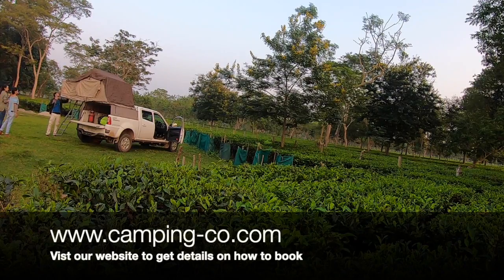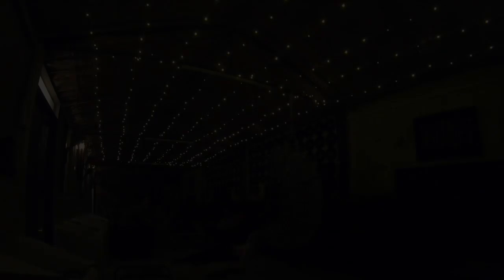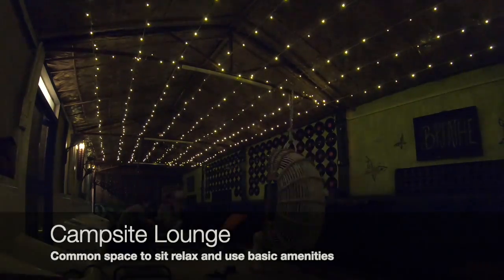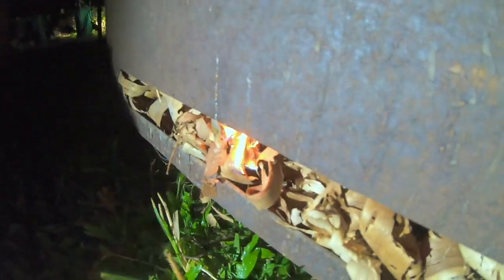With the tent set up, it was time for us to relax and enjoy the rest of the evening. While traveling with CampingCo, you not only get the right vehicles to do overlanding but you also get access to these beautiful campsites which have all the amenities to keep you comfortable.